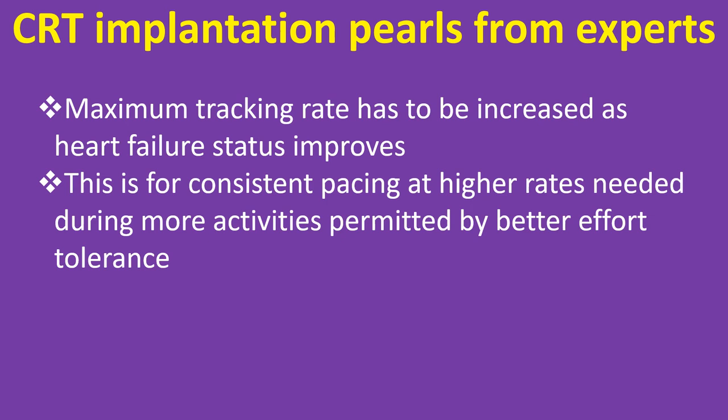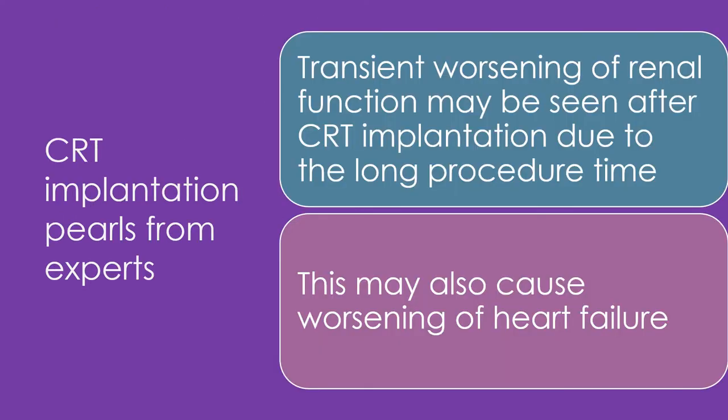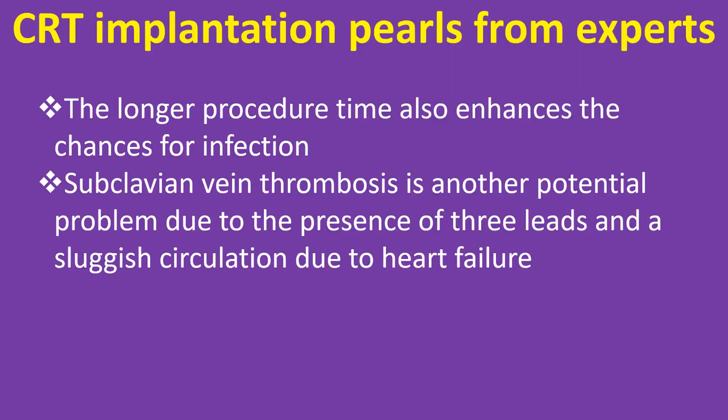Maximum tracking rate has to be increased as heart failure status improves, for consistent pacing at higher rates needed during more activities permitted by better effort tolerance. Transient worsening of renal function may be seen after CRT implantation due to the long procedure time, which may also cause worsening of heart failure. The longer procedure time enhances chances for infection. Subclavian vein thrombosis is another potential problem due to the presence of three leads and a sluggish circulation due to heart failure.